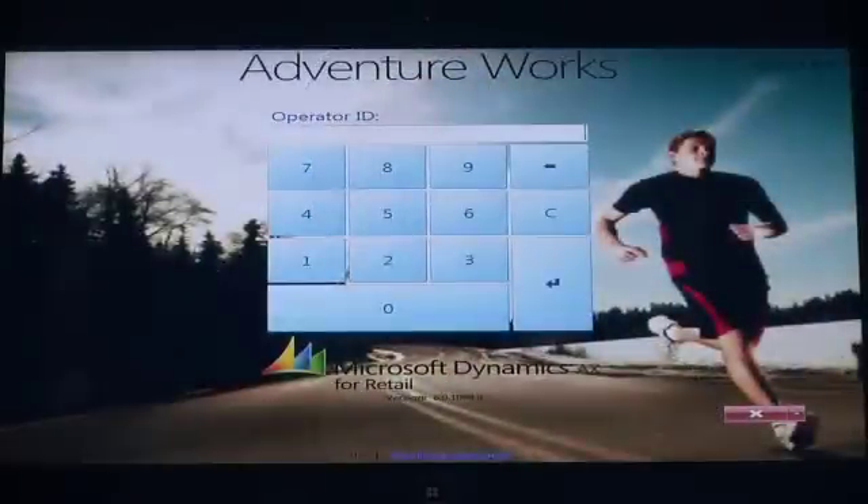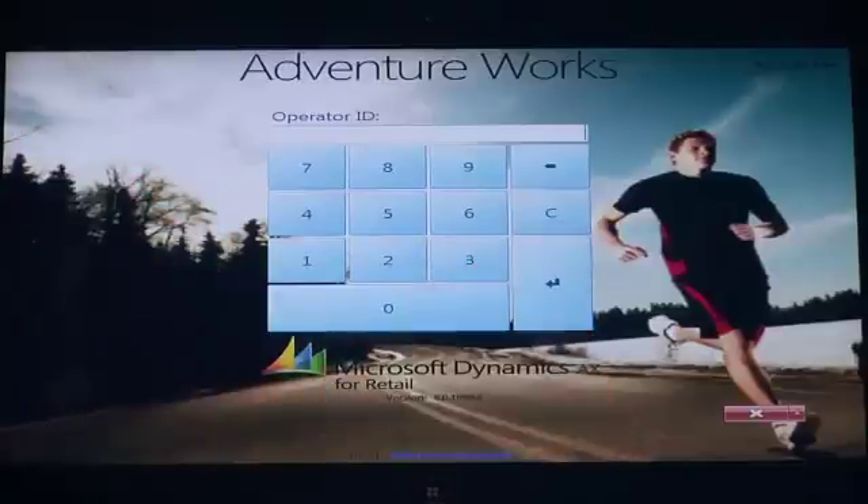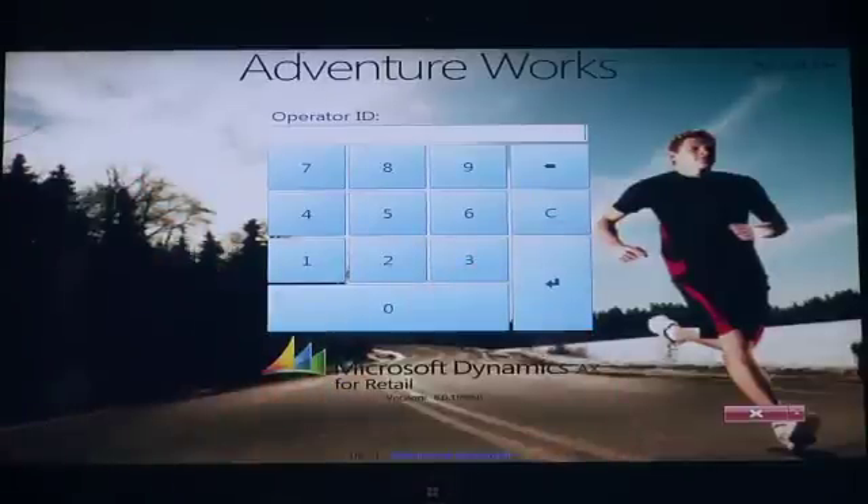The first thing you'll notice is that the application is running on a tablet device. Many retailers today are using these mobile devices so they can spend more time with the customer, never having to leave their side, with critical information and the ability to complete transactions always in hand. You'll also notice that the entire background of our point-of-sale application from a log-on standpoint is completely customizable. Many retailers now see these tablet devices and the applications running on them as an extension of their brand, becoming part of the customer experience.